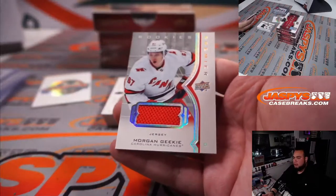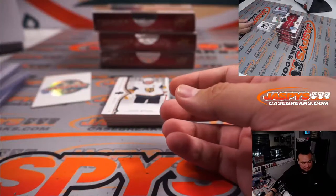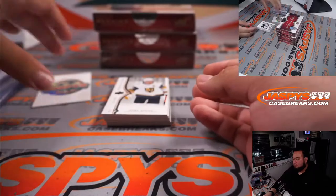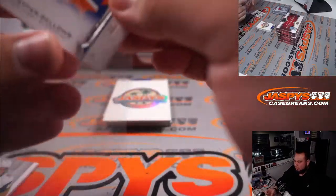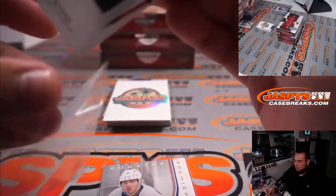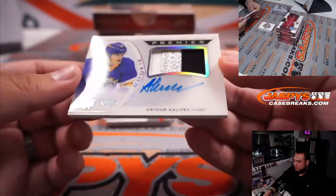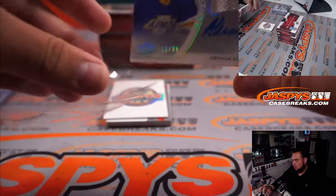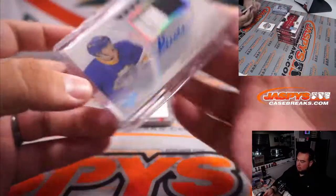Morgan Geeky. We have Mark Stone to 2/99 and Kiefer Bellows. Nice Arctic Halia Premier RPAs right there, to 99, 3-color patch. Solid hit there for my Kings — go Kings, go! Going to Clint's and the Los Angeles Kings.